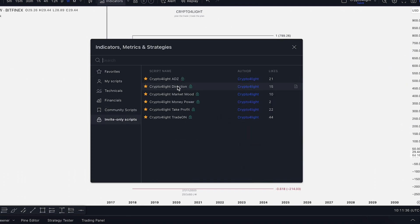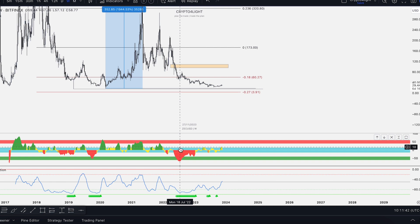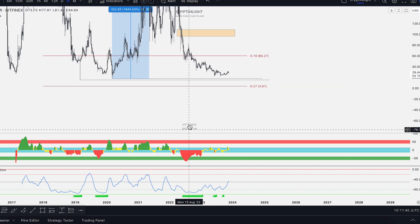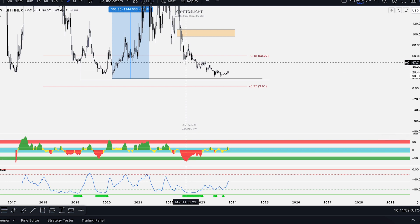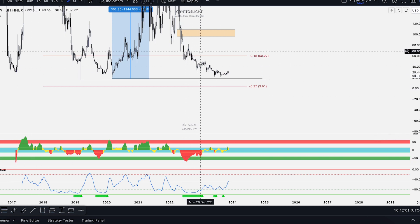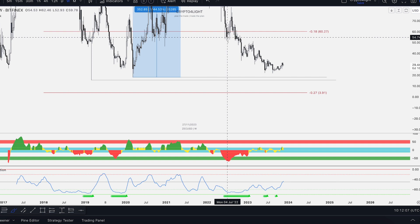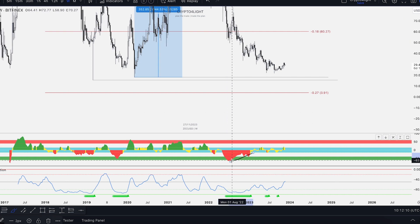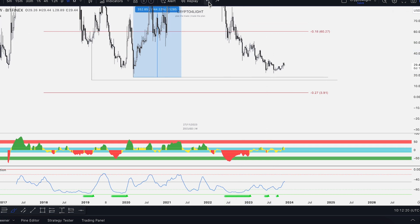Let's go to the indicator set — ADZ Direction. Big accumulation was here in July 2022. Pay attention to the price: here's huge accumulation at 27, and here at 53. Every single time we see big crazy accumulation like this, price pumps. Here we accumulated, then dropped down, forming divergence on the weekly timeframe.